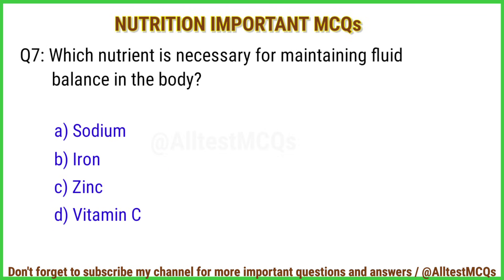Q7. Which nutrient is necessary for maintaining fluid balance in the body? Correct answer is option A: Sodium.